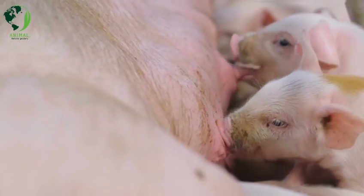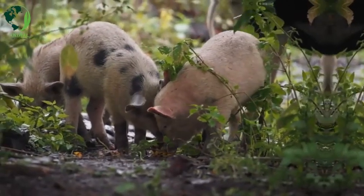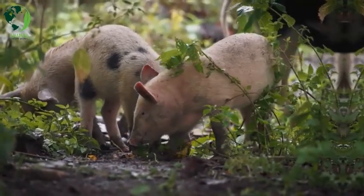Yorkshire (Large White): Known for its excellent meat quality, Yorkshire pigs are white, have erect ears, and are often used in commercial pork production.